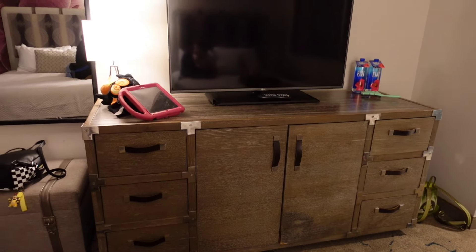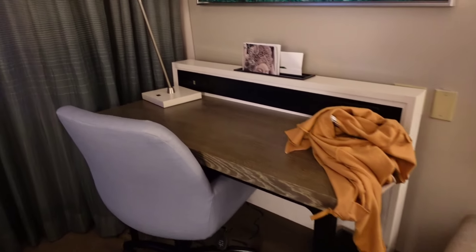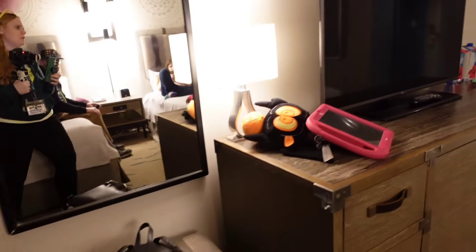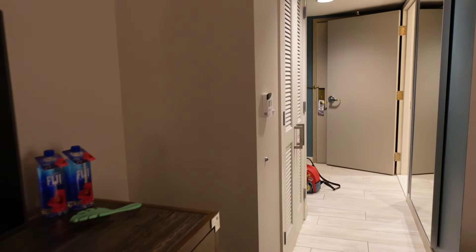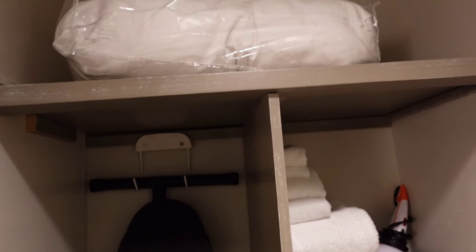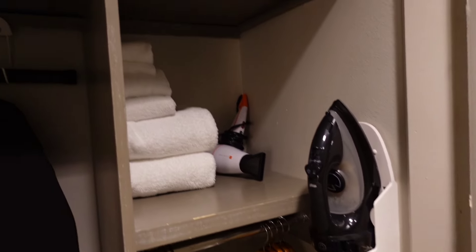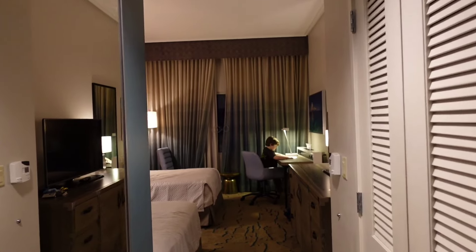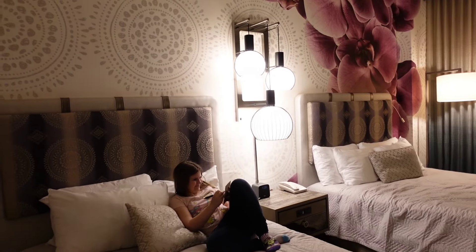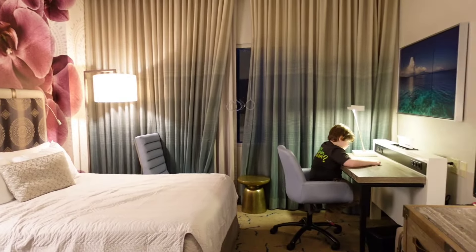This hotel has the same standard amenities as any of the other Universal ones. You have a chair and a desk, storage at the TV stand with a bunch of drawers, a closet with hangers, a safe, an iron, some extra towels, a hair dryer, and extra sheets. We were kind of bummed about the view. Being on the first floor, we noticed the wifi was actually terrible — not a deal breaker, but be aware.